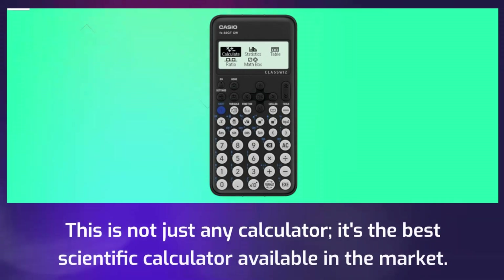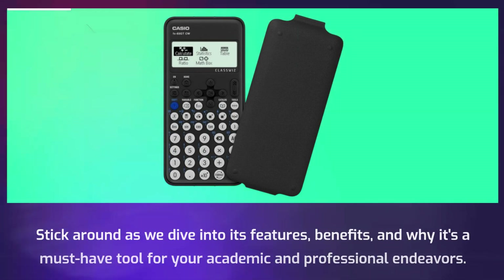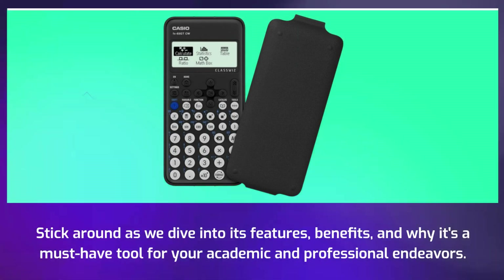This is not just any calculator — it's the best scientific calculator available in the market. Stick around as we dive into its features, benefits, and why it's a must-have tool for your academic and professional endeavors.